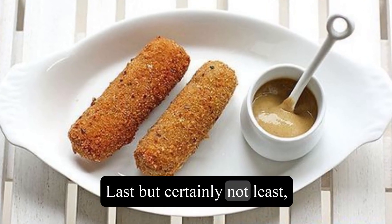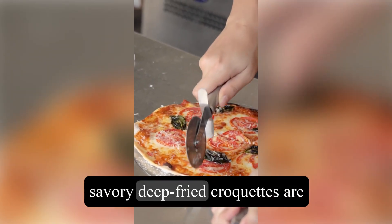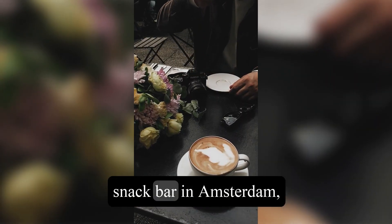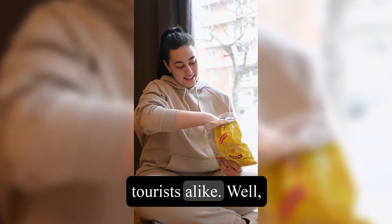Last but certainly not least, we have Kroketten. These savory deep-fried croquettes are typically filled with a mixture of ragout, meat, and spices. Found in nearly every cafe and snack bar in Amsterdam, these crispy delights are a favorite among locals and tourists alike.